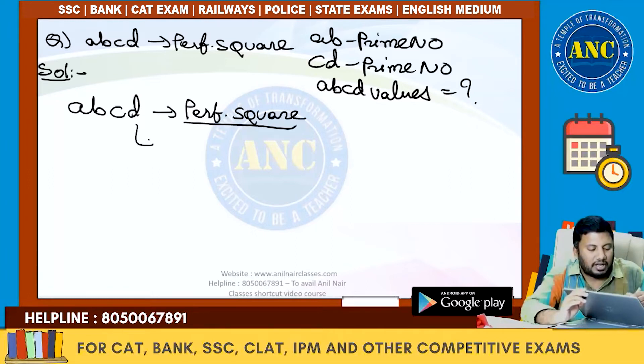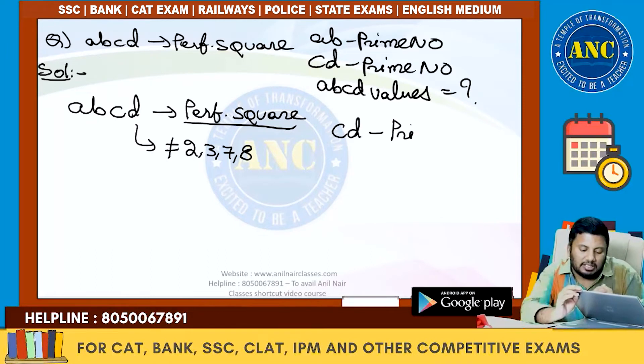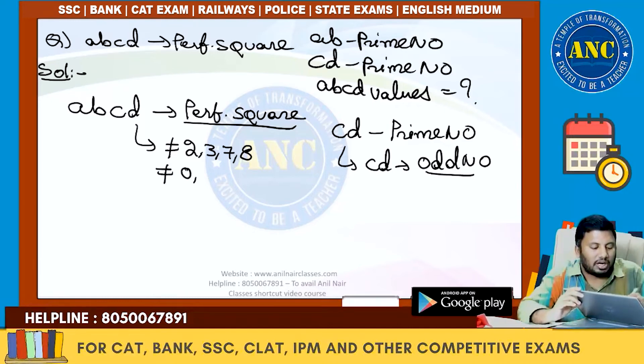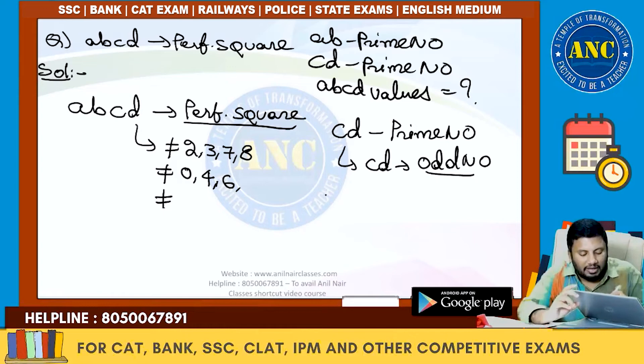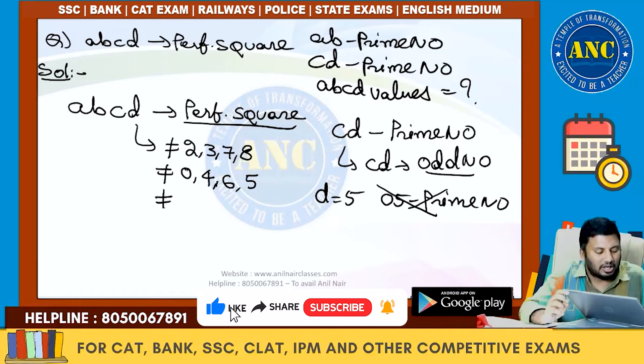Because ABCD is a perfect square, D cannot be 2, 3, 7, or 8. Since CD is a two-digit prime number, CD must be odd (every prime other than 2 is odd), so D cannot be 0, 4, or 6. D also cannot be 5: if D=5, then any perfect square ending in 5 has tens digit 2, giving CD=25, and 25 is not a prime number. So D can only be 1 or 9.